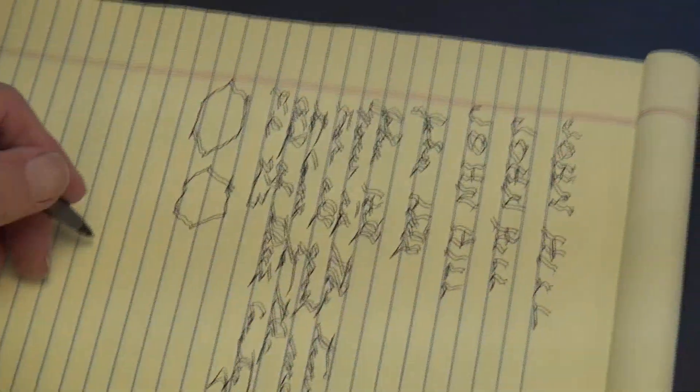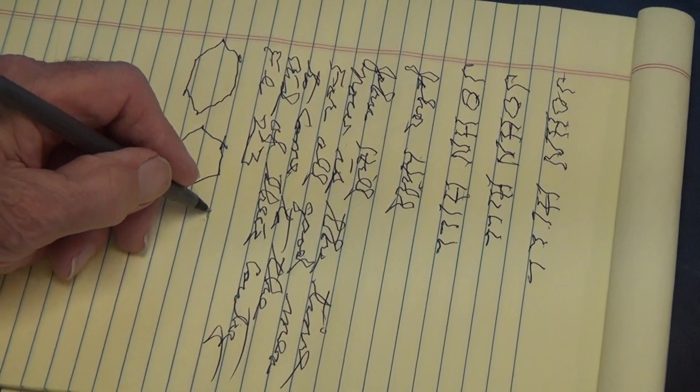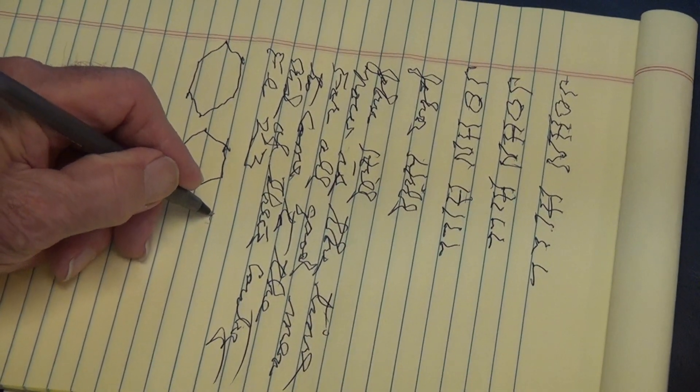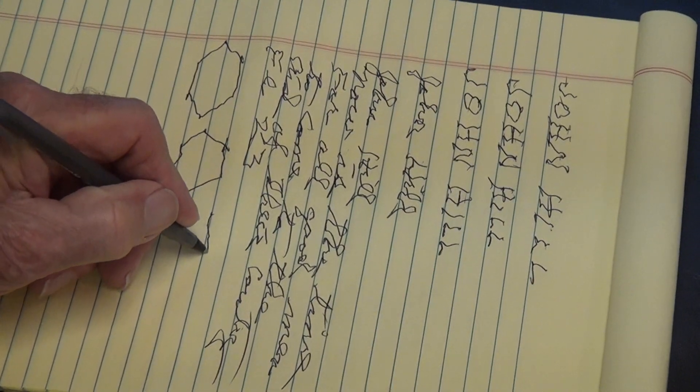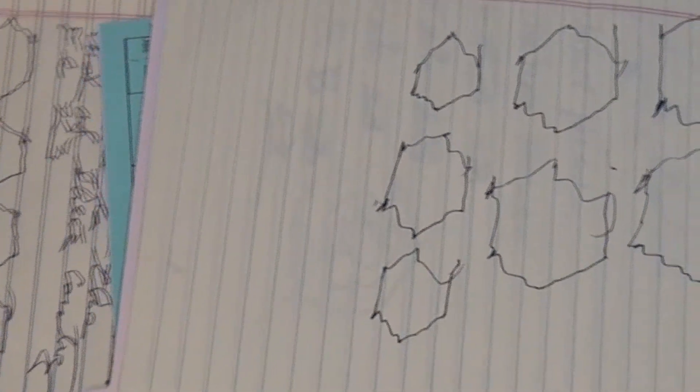So this is narrow. These are some shapes we had you do before. That's what these shapes looked like before — a lot different.